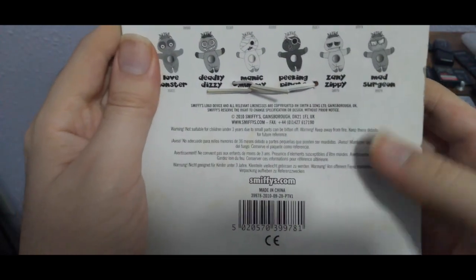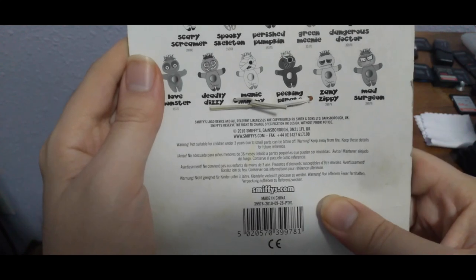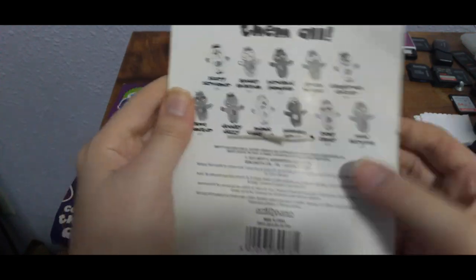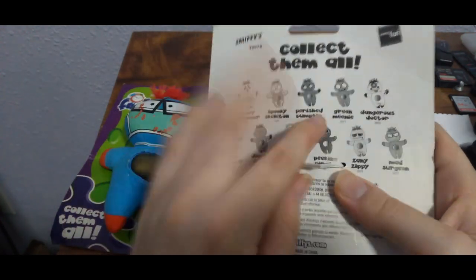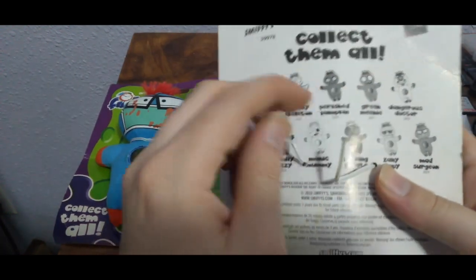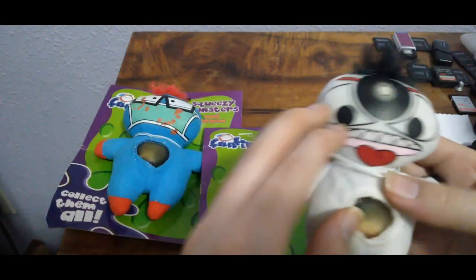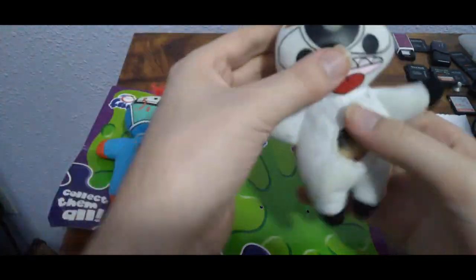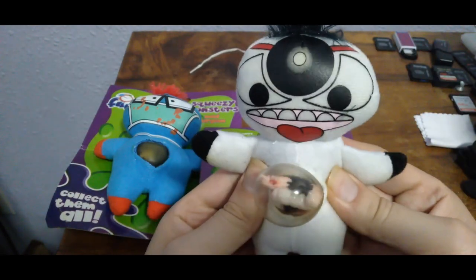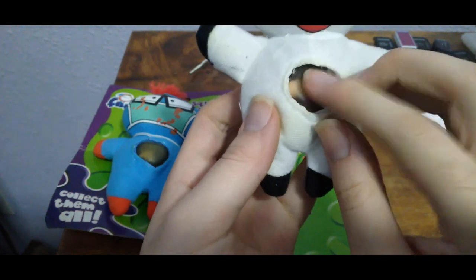Here's the information. This was manufactured in 2010, so it's a relatively old item. It's basically a Halloween item from Smithy's, which makes Halloween-type apparel. From what I recall from simple Google searches on Smithy's, they started in the 1800s, like 1849, as wig makers or something like that.